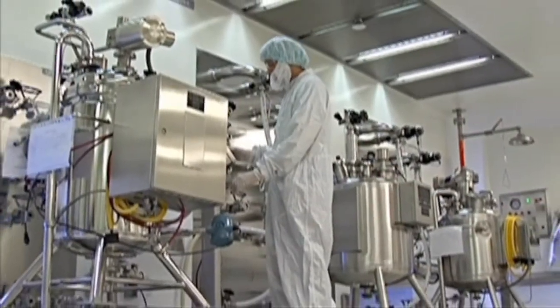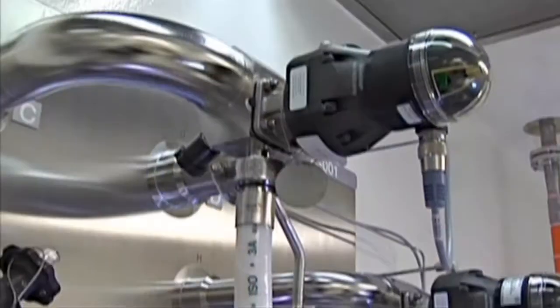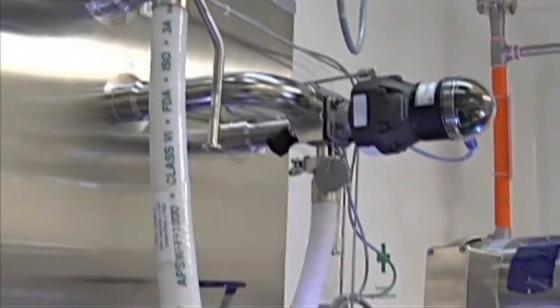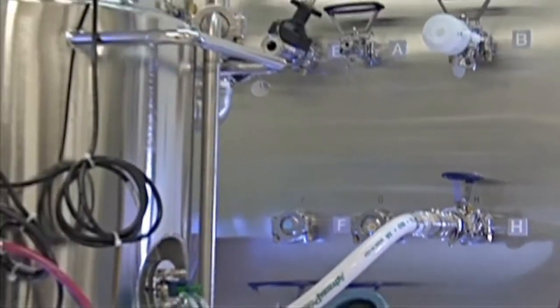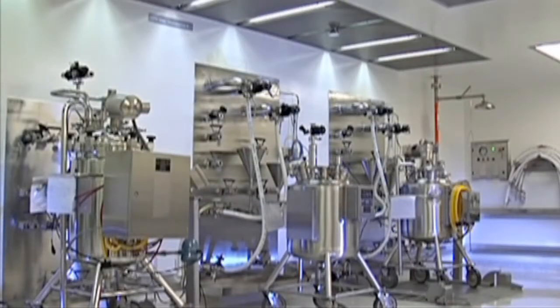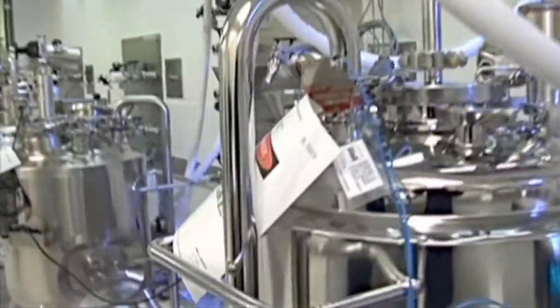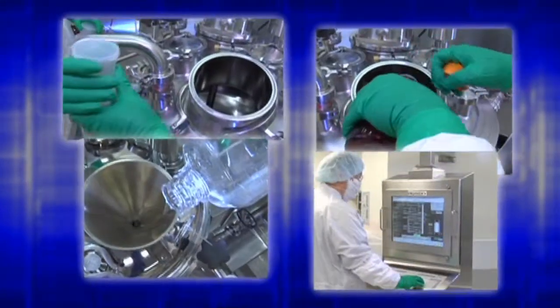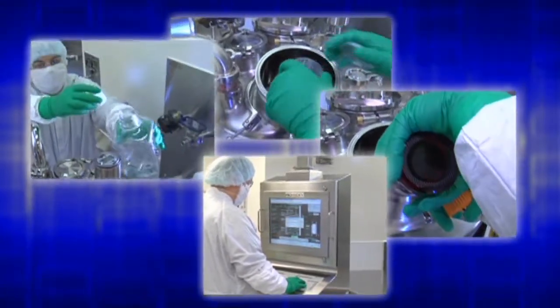This is the compounding area, where the API and excipients are combined to formulate the final product. The compounding suite was constructed to allow for the mixing of excipients, pooling of drug substance, and sterile filtration into a product transfer vessel. These activities are carried out under a laminar flow unit to maintain the required environmental conditions. All compounding vessels were designed for cleaning in place and sterilization in place. The drug substance is poured into a pool tank, followed by the addition of excipients, which results in the final product formulation.